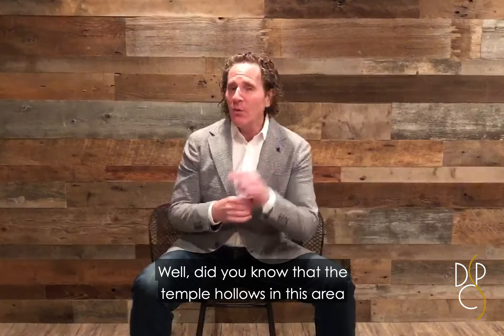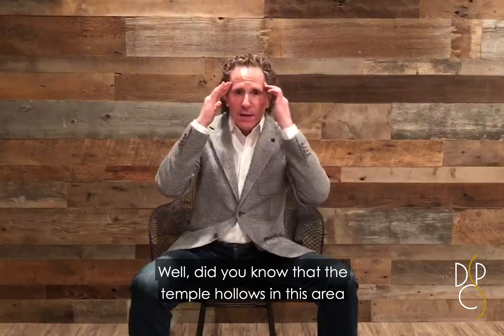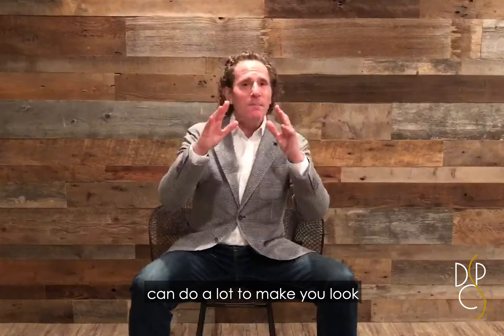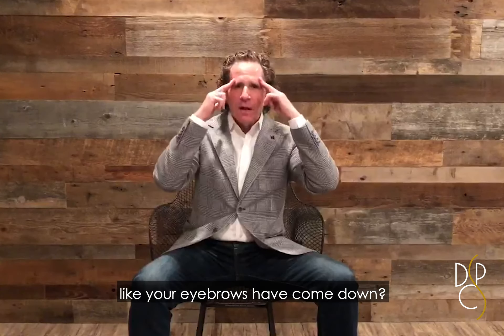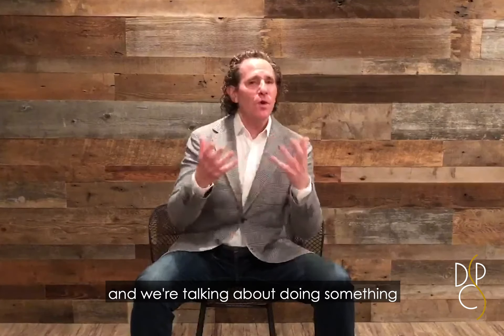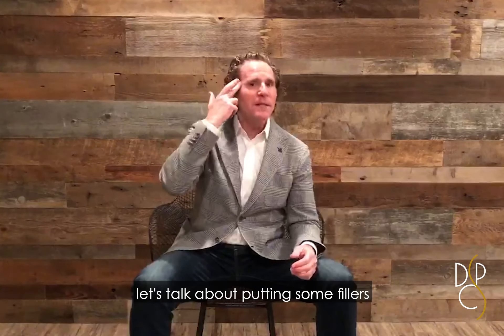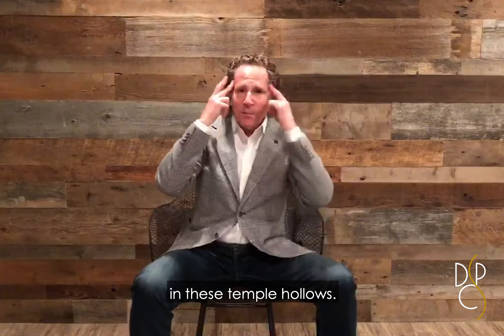Well, did you know that the temporal hollows in this area can do a lot to make you look like your eyebrows have come down? So next time you're in the office and we're talking about doing something to raise your eyebrows, let's talk about putting some fillers in these temporal hollows.